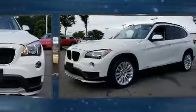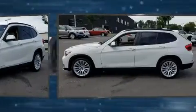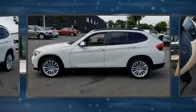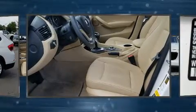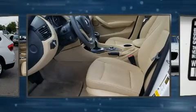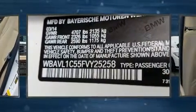The 2015 BMW X1, with fewer than 50,000 miles on the odometer, is a four-door sport utility vehicle that prioritizes comfort, safety, and convenience. It features all-wheel drive versatility, an automatic transmission, and a two-liter four-cylinder engine. Turbocharger technology provides forced air induction, enhancing performance while preserving fuel economy.